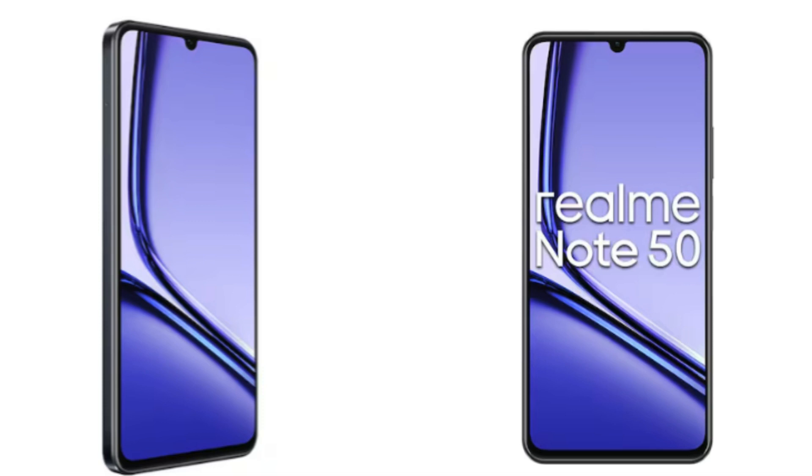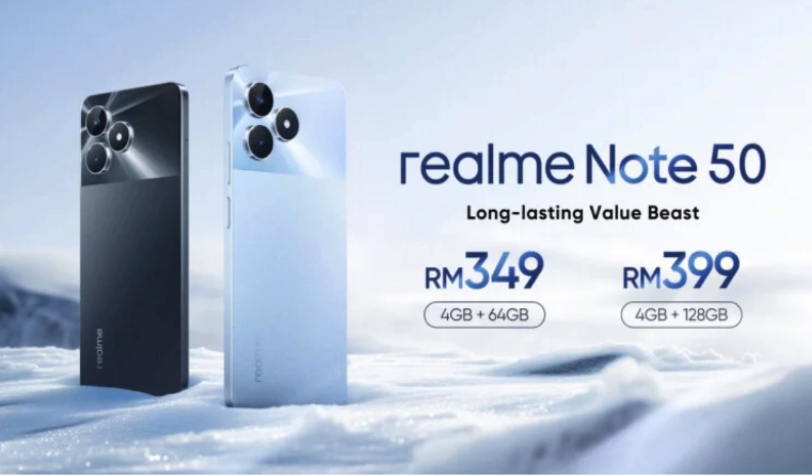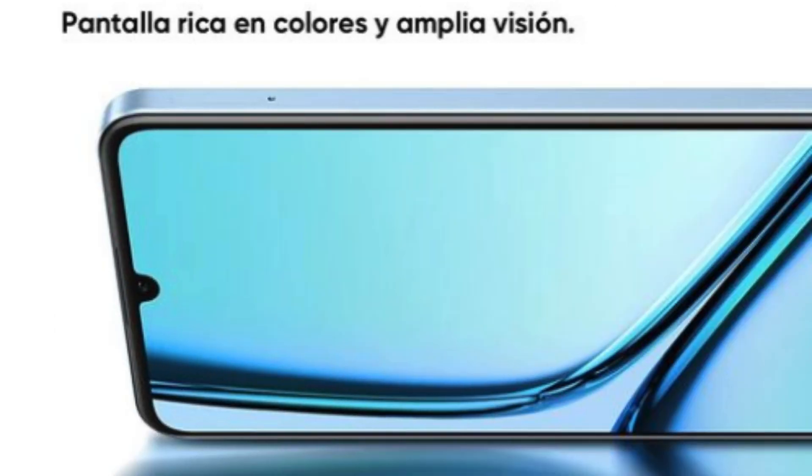Extra Perks — The Little Things. The Note 50 doesn't skimp on the little things that make using your smartphone a joy. You get a side-mounted fingerprint sensor for snappy unlocking, expandable storage via microSD for holding all your content, and a headphone jack — yes, those still exist. It even boasts an IP54 rating for some protection against splashes and dust.